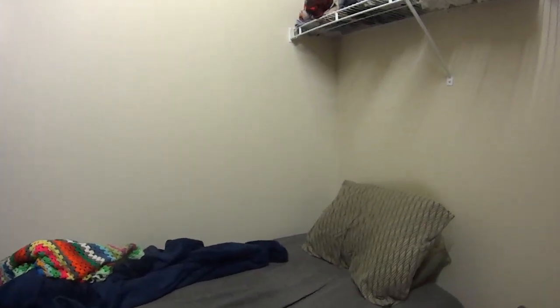So this is my sleeping closet — this is where I sleep, this is where I do all my dreaming. I do have camo pajamas but I'll just wear these. I usually sleep without a shirt on but I don't want to scare people.